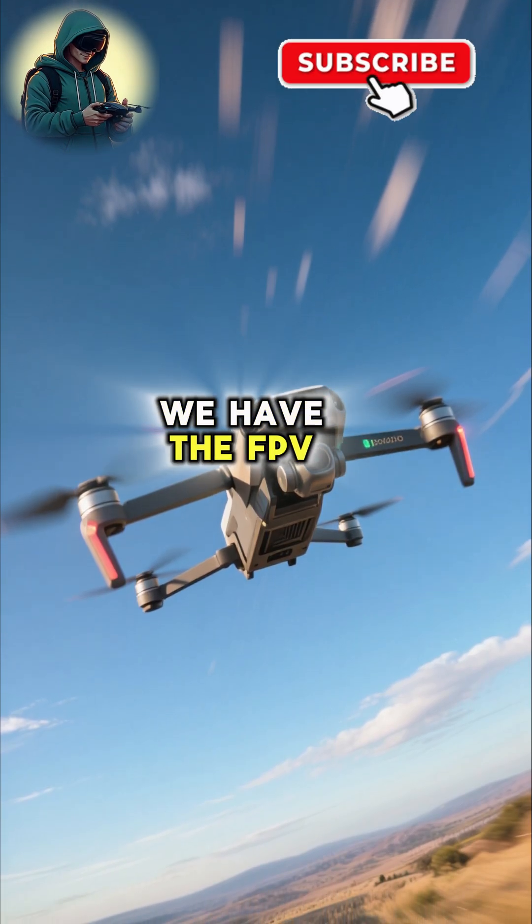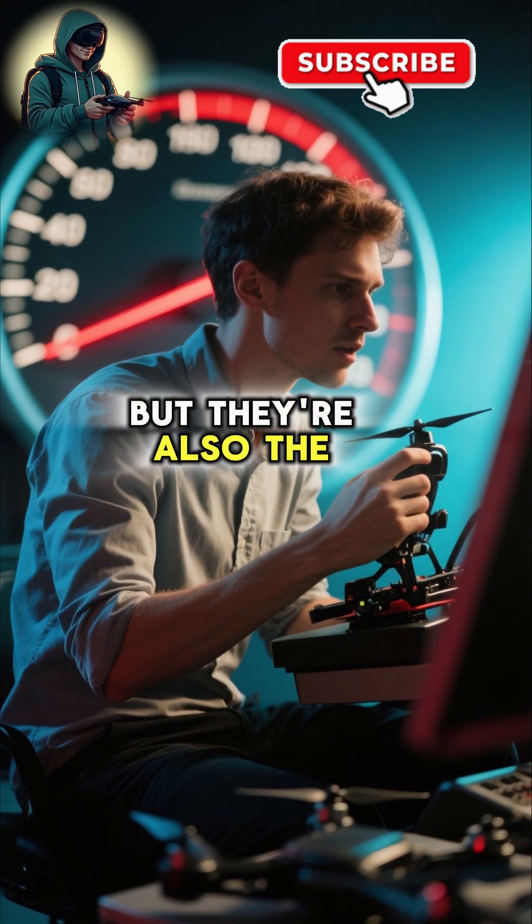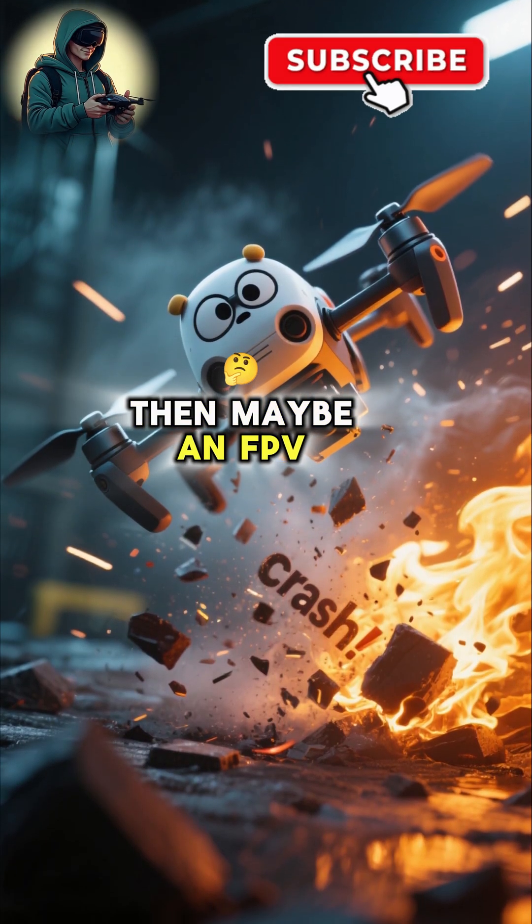Last but not least, we have the FPV Drone. These are the fastest and most immersive to fly, but they're also the hardest to learn on. If you're not afraid of crashing and burning, then maybe an FPV Drone is for you.